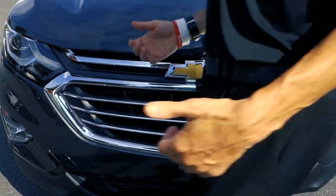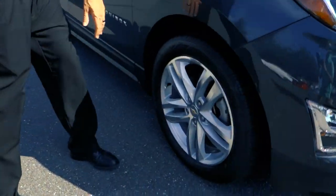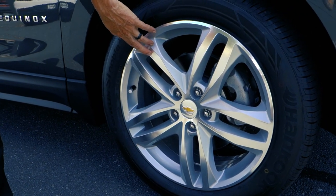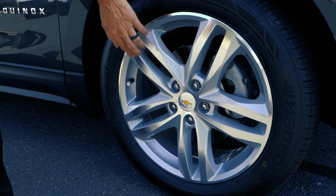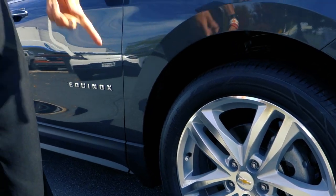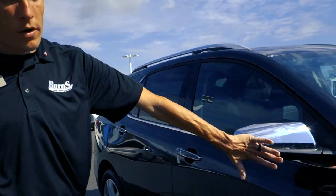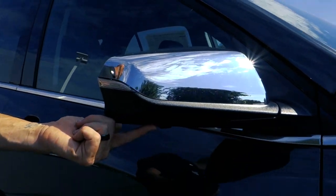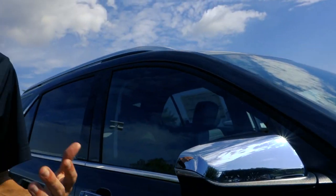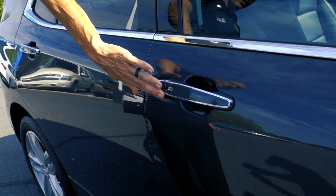Coming to the side, you'll notice this one has some oversized wheels compared to the traditional style. These are 19-inch wheels — typically they come with 17 or 18, but this one has 19s due to the upgraded edition. It also has chrome mirror caps, and underneath the mirror is a small camera that's part of the bird's-eye view camera system.